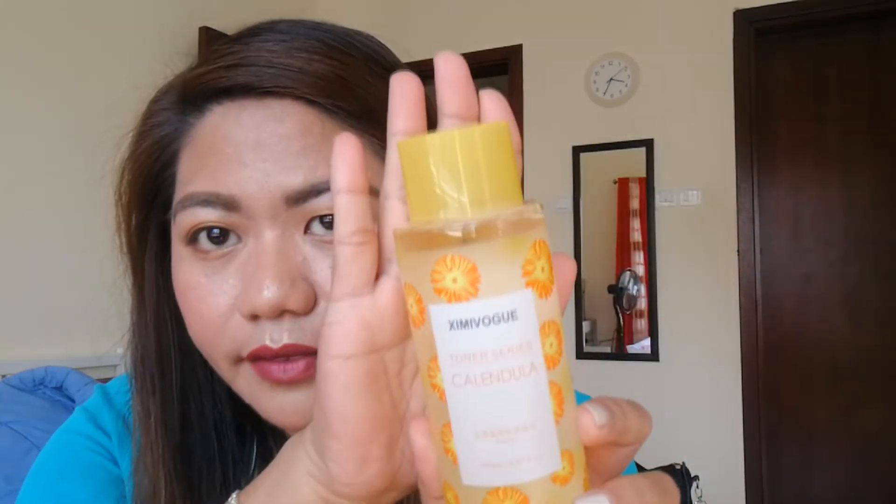Next I got a toner. This one is the Simi Vogue Toner Series — Calendula. It's 300ml and this one is 12 dirhams. I've heard a lot of things about Calendula — that it's nice and smells good. I'll add this to my skincare routine and we'll see the effect. I have pimples in this area and I hope somehow it will help.